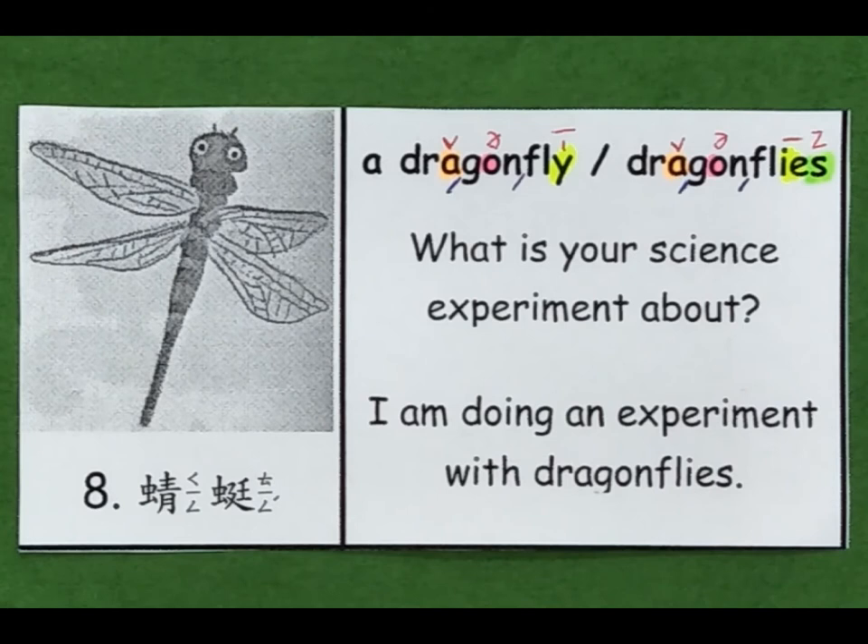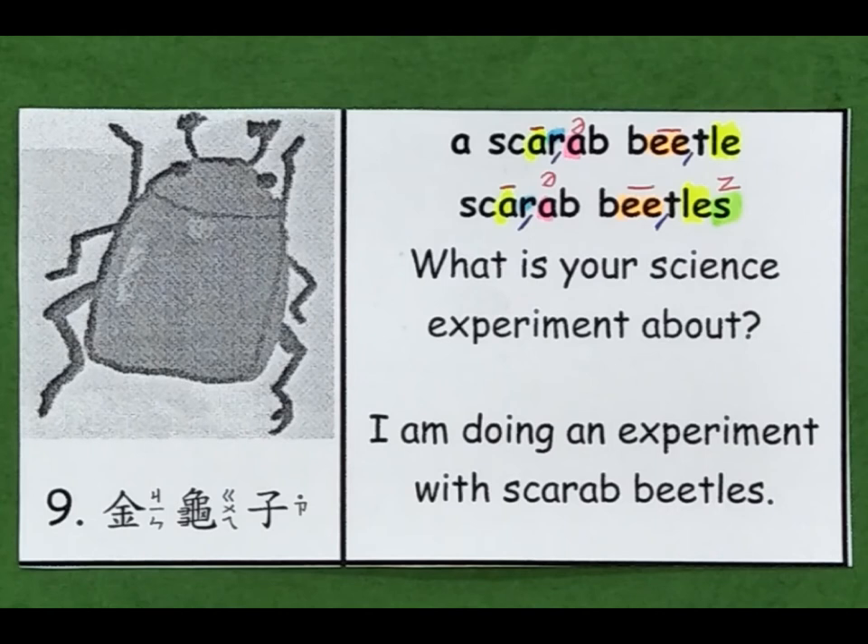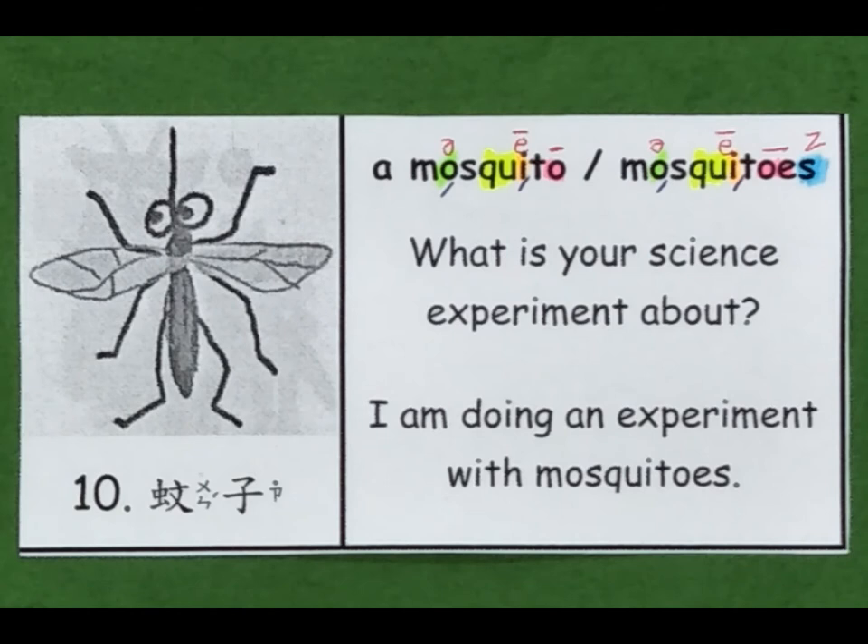8. A dragonfly. Dragonflies. 9. A scarab beetle. Scarab beetles. 10. A mosquito. Mosquitoes. What is your science experiment about? I am doing an experiment with mosquitoes.